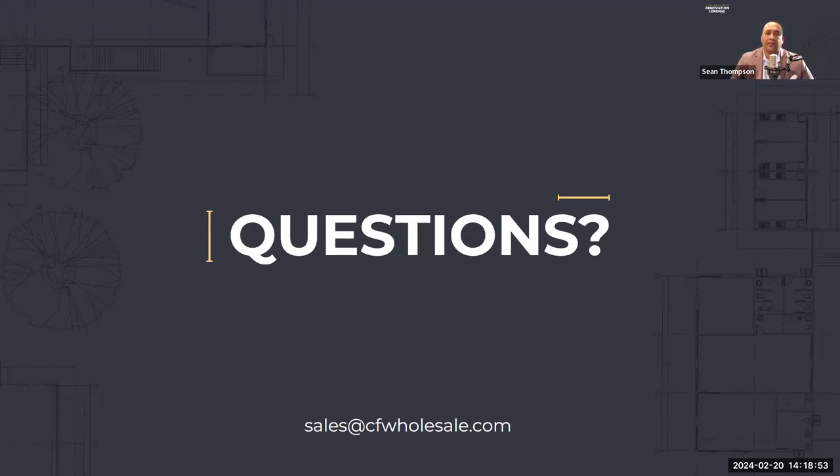The second part of your question is about what we call self-help — when the borrower and the contractor are the same person. We don't entertain self-help transactions at Cardinal Financial. The challenge is establishing time, talent, and assets: you need the time to do the project while holding down the job we pre-qualified you for, the talent and tools to do the work, and we can only pay you for materials — not labor — as the owner. Once people find that out, they usually go hire a contractor.